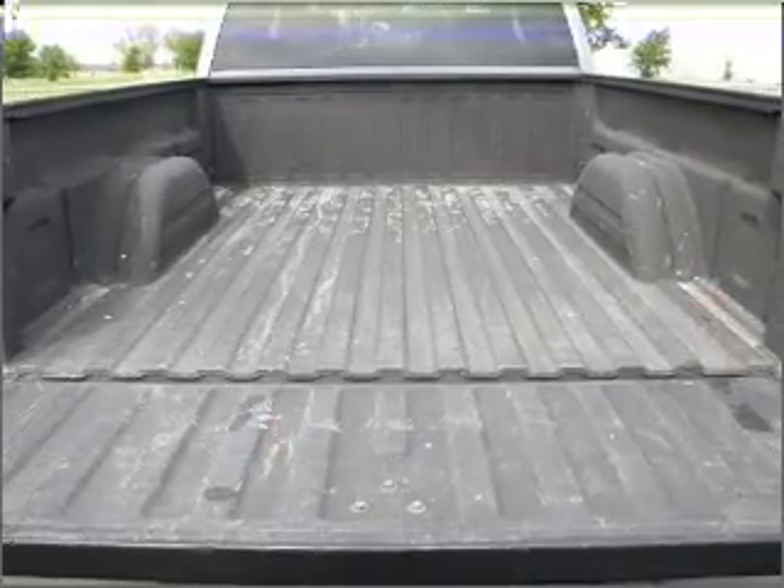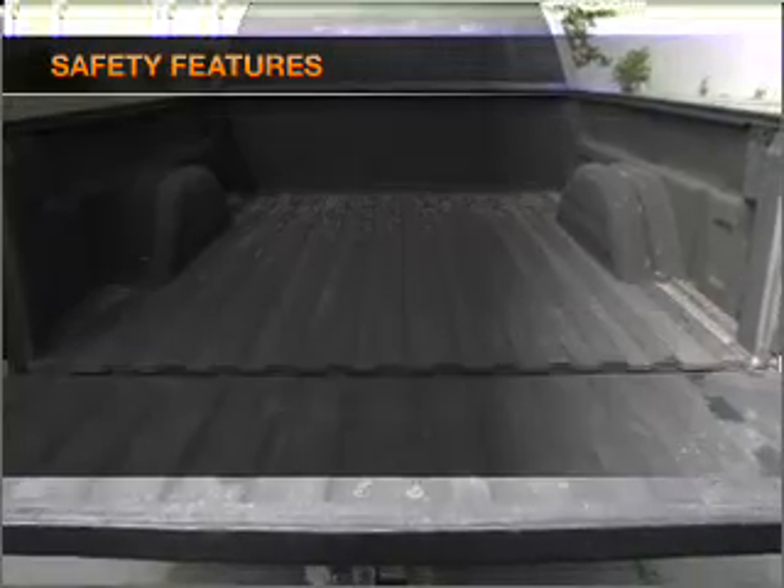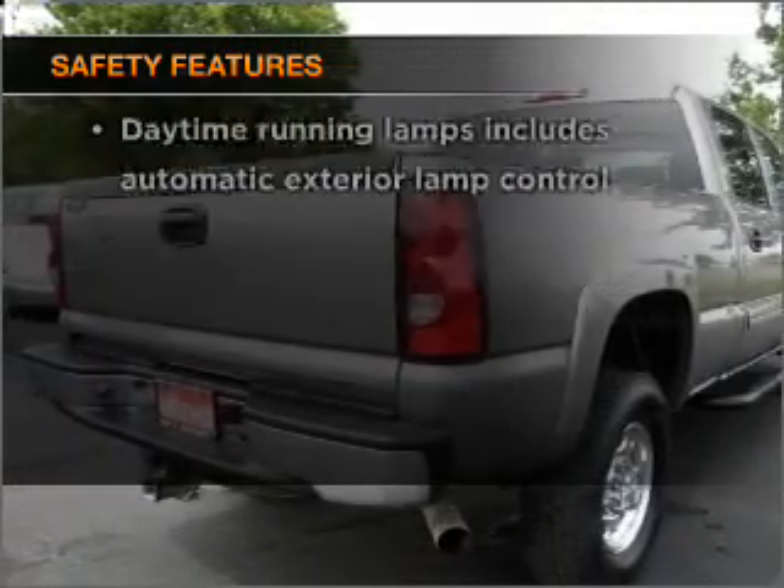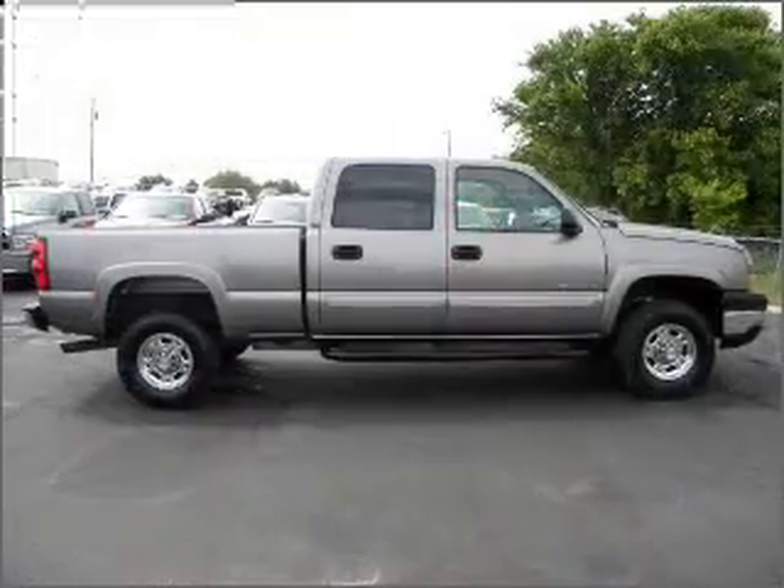power windows, power steering, cruise control. If safety is a high priority, rest assured knowing that these top safety components are included. Call today to schedule a test drive.